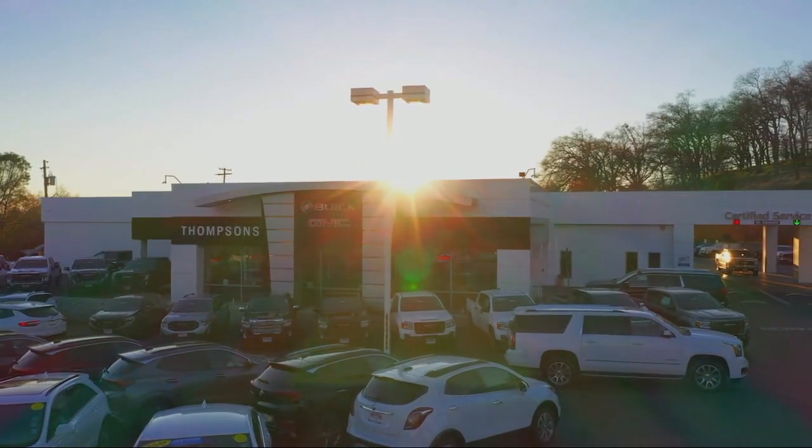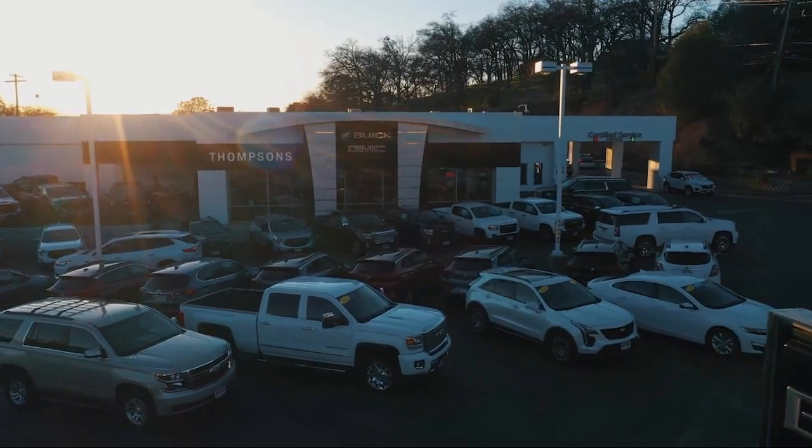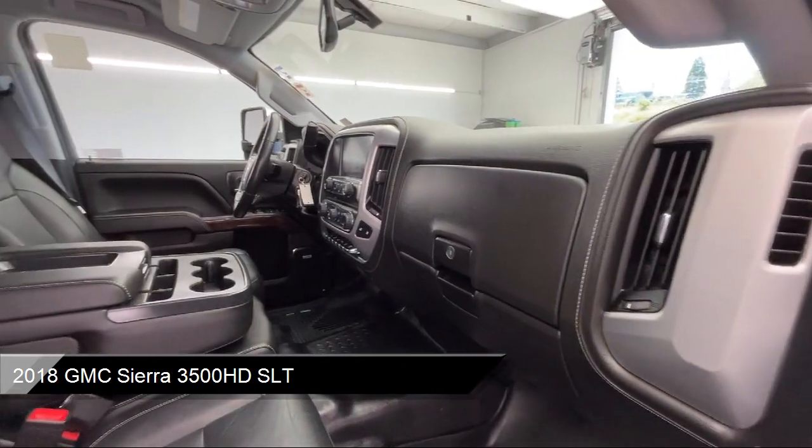Welcome to Thomson's Buick GMC, and here's a look at another one of our great vehicles for sale. It comes equipped with a Duramax 6.6 liter turbocharged diesel V8 engine,